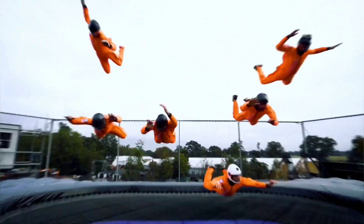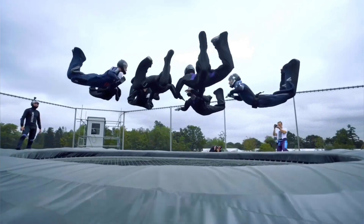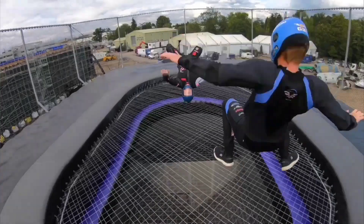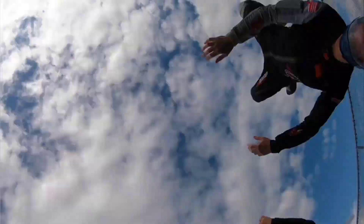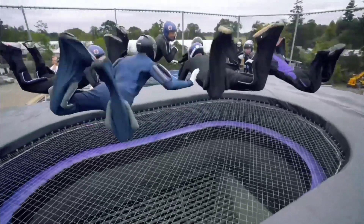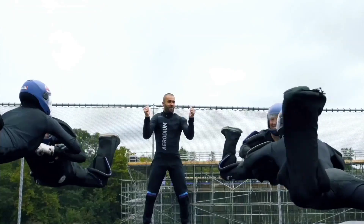The expansive 6.5 by 3.5 meter area can accommodate up to eight people simultaneously. For beginners, the makers recommend starting with short flights of two to three minutes. Safety is always a priority, with an instructor nearby to guide beginners through this thrilling experience.